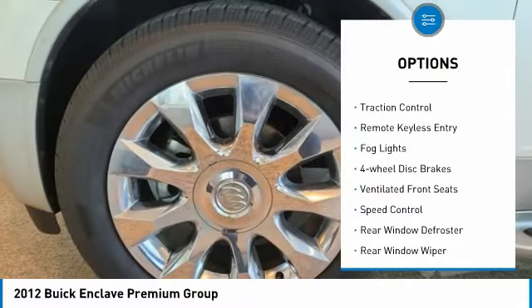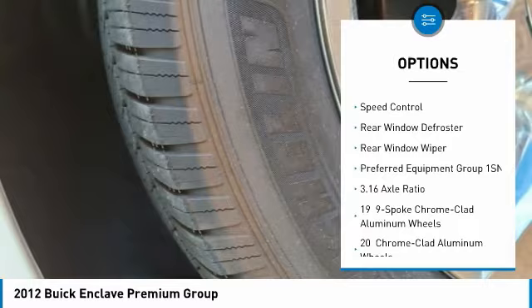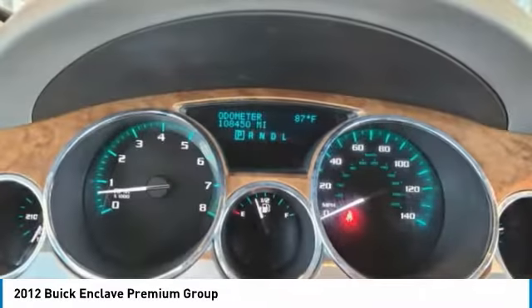Electronic stability control, brake assist, traction control, remote keyless entry, fog lights, four-wheel disc brakes, ventilated front seats, speed control, rear window defroster, rear window wiper.